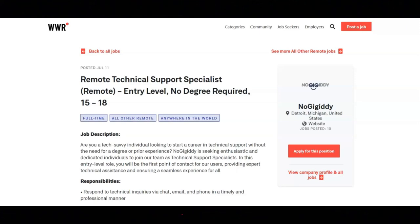Regarding the requirements for this job, they will provide comprehensive training. They want you to have strong technical aptitude and problem-solving abilities, excellent written and verbal communication skills, the ability to work independently and as part of a team, a reliable internet connection and a quiet workspace, and a positive attitude and a willingness to learn. This job comes with great benefits including competitive hourly pay of $15 to $18 an hour, a flexible work-from-home schedule, a comprehensive training program, opportunities for growth and advancement, a supportive team environment, and access to exclusive gig opportunities.